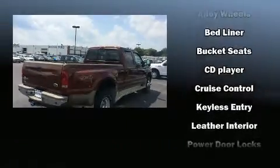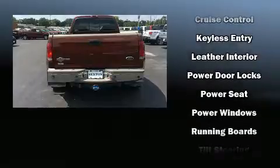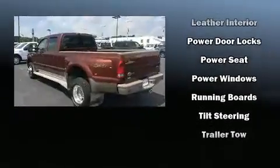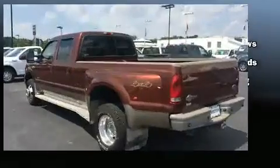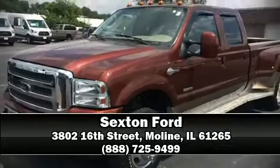A tachometer, variably intermittent wipers, a rear step bumper, and more. Our sales staff will help you find the vehicle that you've been searching for. Stop by our dealership or give us a call for more information.